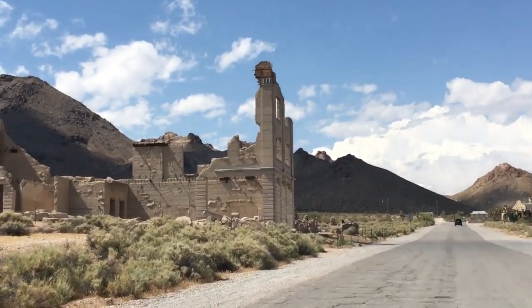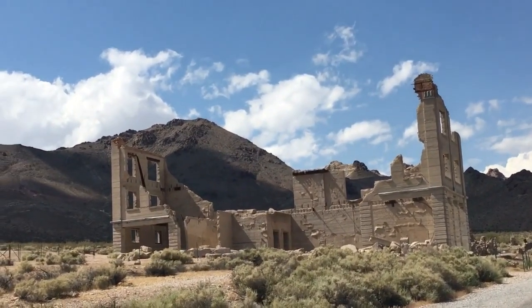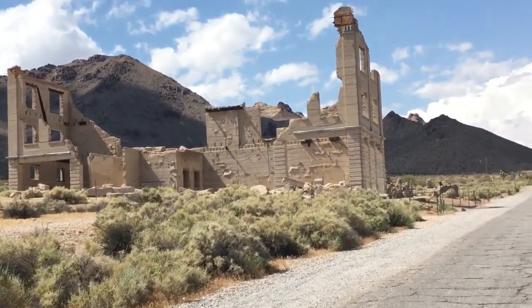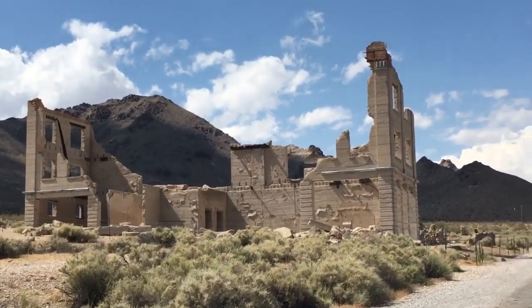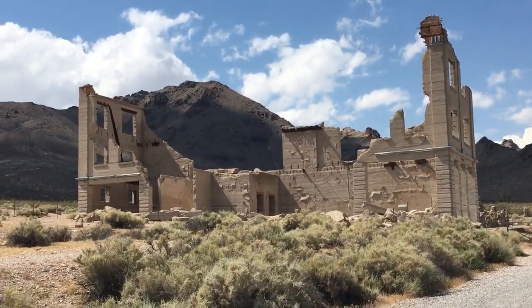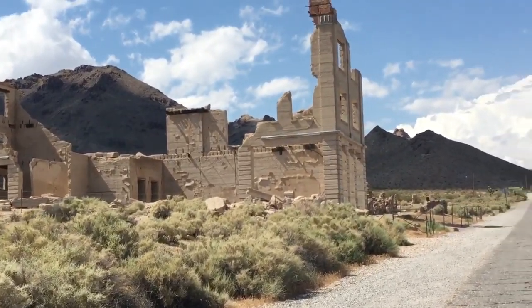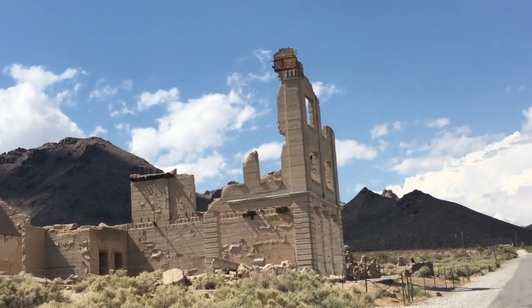This here that you're seeing coming up was a castle, and it was destroyed also back in the early 1900s. As you can see, the castle was truly amazing.